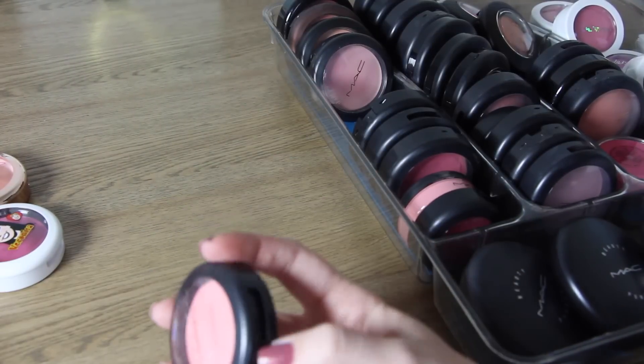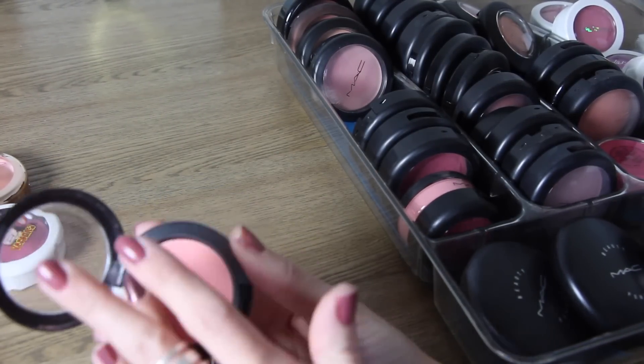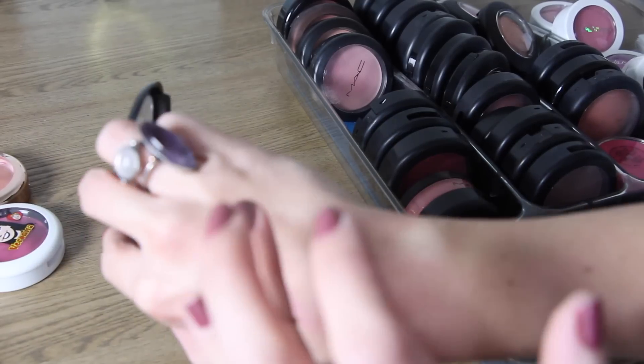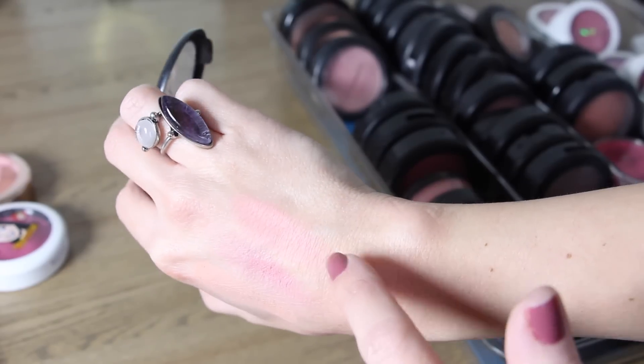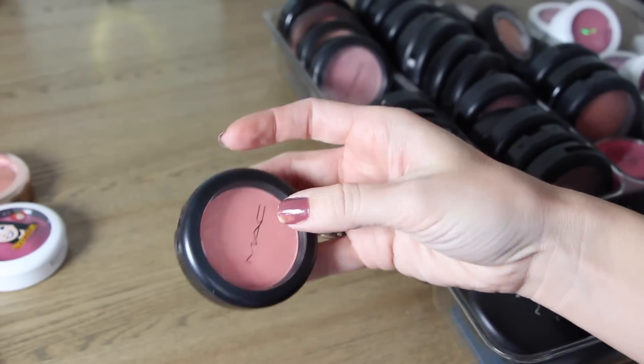This next one is called Royal Sunset and this was also limited edition. It's a little bit of a brighter neon coral — really beautiful, I like this one a lot. It's really great for the springtime so I will keep Royal Sunset.